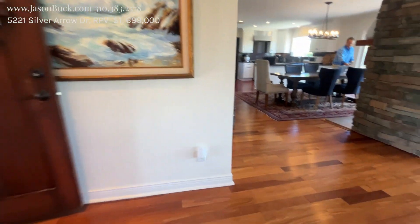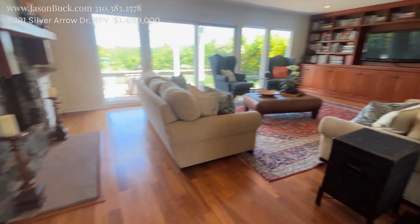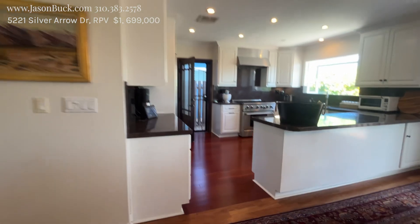I didn't notice the floors at first, and now I do — they're very nice. Nice dining room setup right off the kitchen. The kitchen's been opened up. Sometimes they used to have cabinetry here.